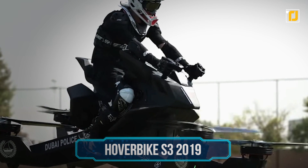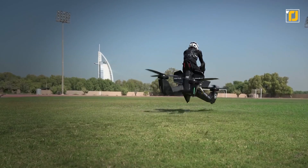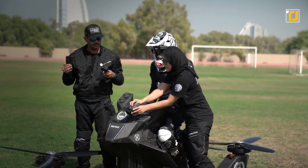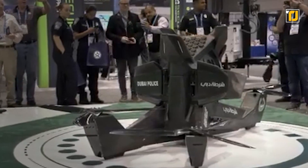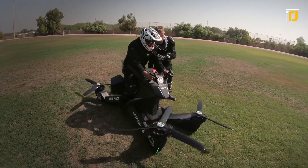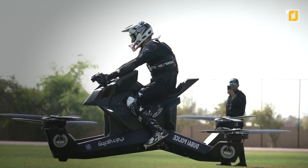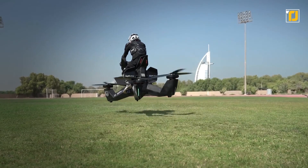Number 3: Hoverbike S3 2019. Everyone thought they would be driving hover vehicles in the 21st century — and well, they're sort of right. The era of the hoverbike is the one we're living in, except only the ultra-rich can afford it. The HoverSurf S3 looks like a mix between a motorbike and a quadcopter, with a seat for one person and four horizontal electric propellers. It's designed for skimming over the landscape rather than soaring through the sky. It looks scary at first since all the motors are open, but once you get on it, that's when the fun starts.